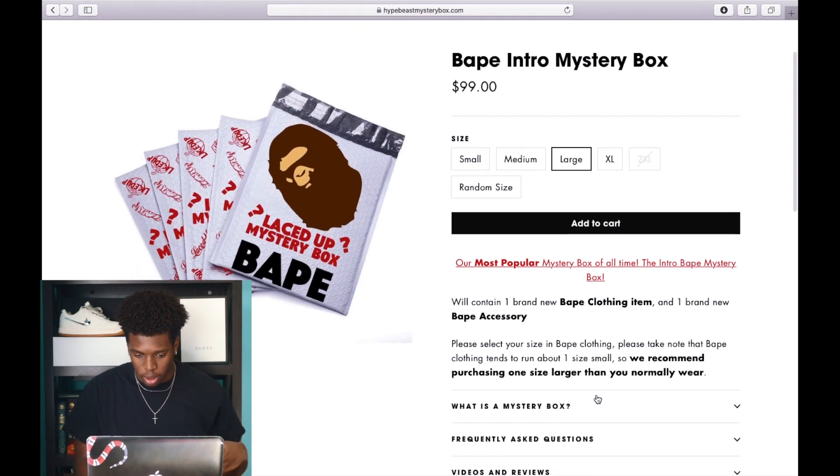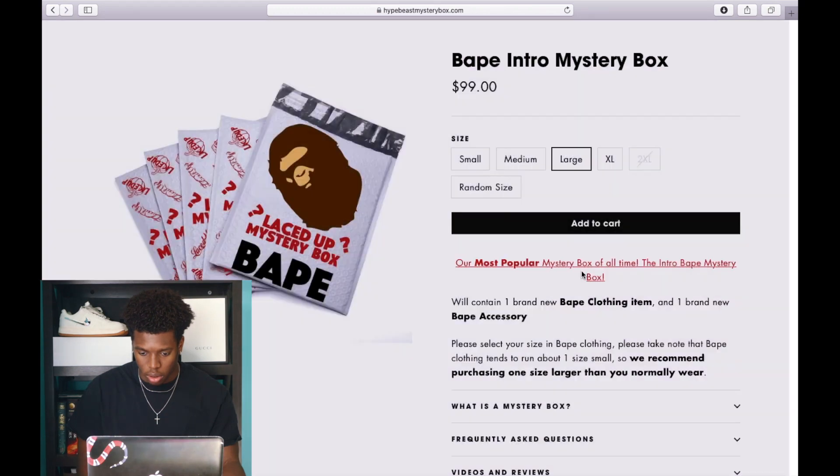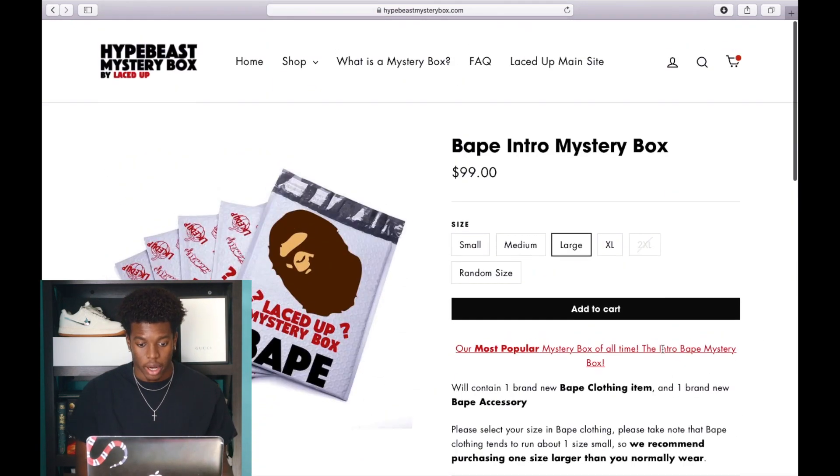So that's what we're going to do — we're going to add this to the cart. This box will contain one new BAPE clothing item and one new BAPE accessory. Like I said, it's basically just a BAPE box, and I don't have any BAPE items, so I really don't mind. All right, wasted enough time — let's go ahead and unbox this.